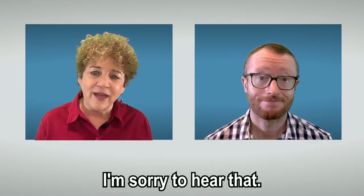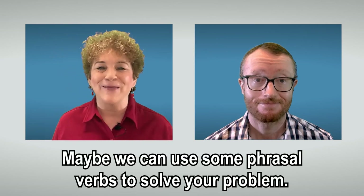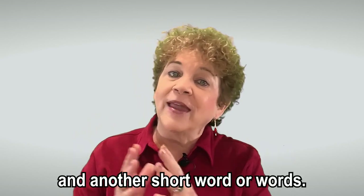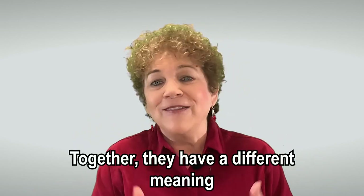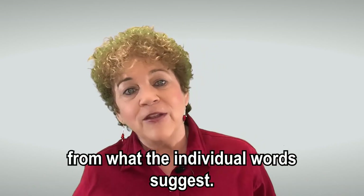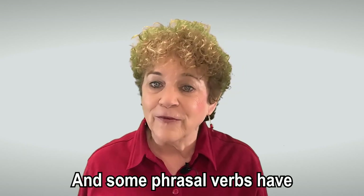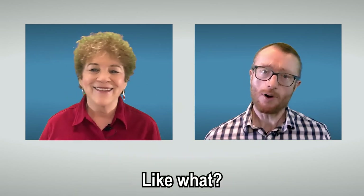I'm sorry to hear that. Maybe we can use some phrasal verbs to solve your problem. How so? Phrasal verbs involve a verb and another short word or words. Together, they have a different meaning from what the individual words suggest. And some phrasal verbs have a strong connection with problem solving. Like what?